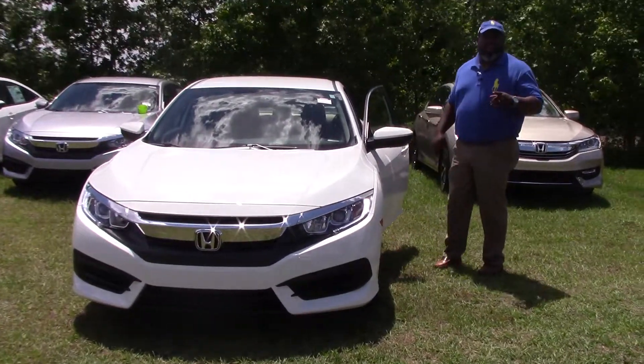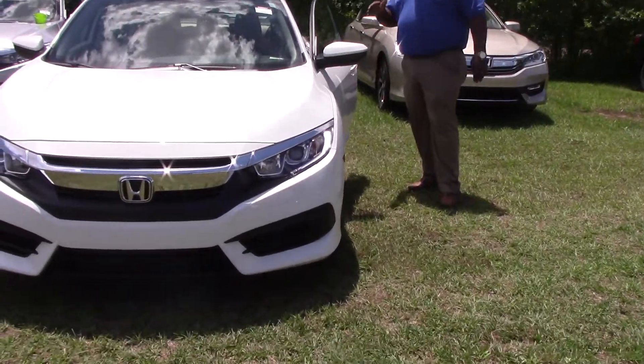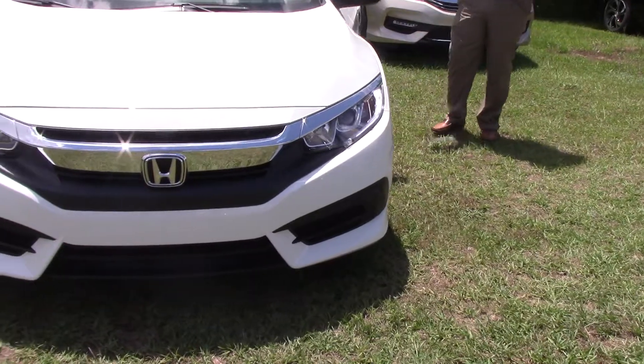Hi, I'm Rossley Pittman. I'm that guy here at Huber Vester Honda. Let's start off the summer with a brand new vehicle.